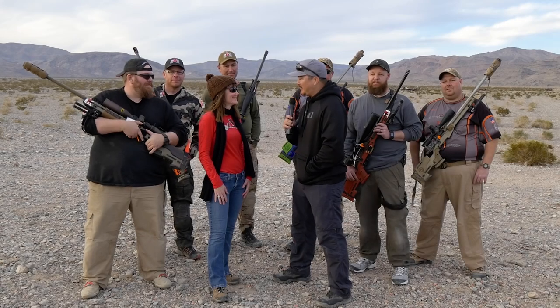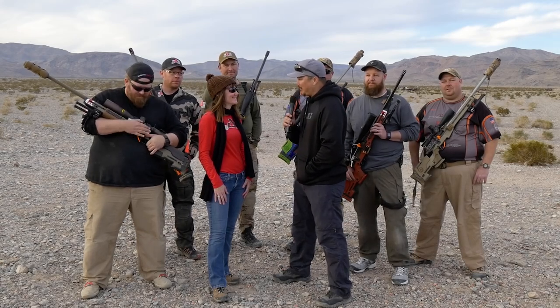Lisa, welcome to the 2016 Sin City Vegas Precision Rifle Challenge. How are you today? I'm great, thank you. Terrific. Thank you very much for being one of the gold sponsors with J. Allen Chassis Systems.